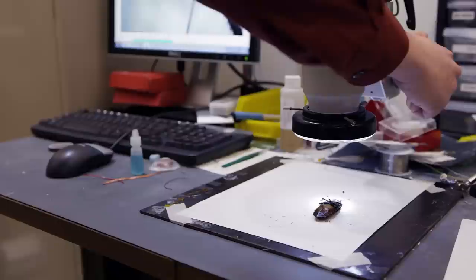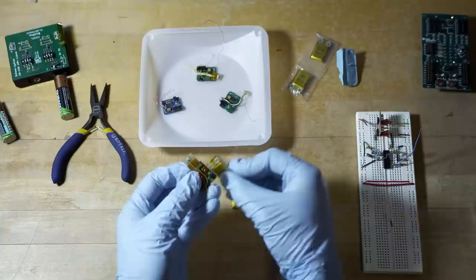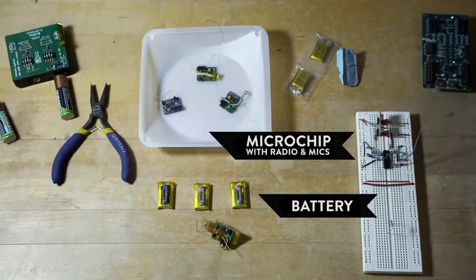These electrodes are connected to the roach's backpack, which acts like an extension of the roach's brain. It consists of a battery, a microchip with a radio to communicate with the controller, and microphones to triangulate sound.